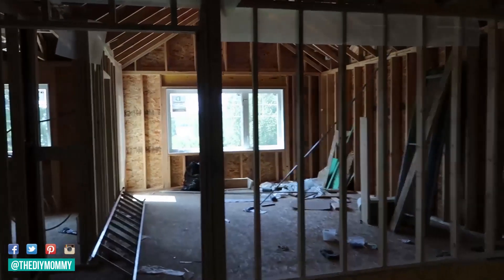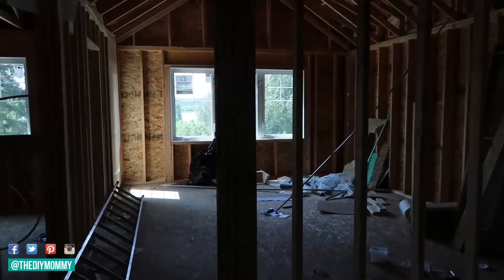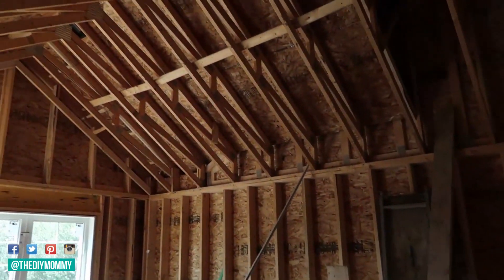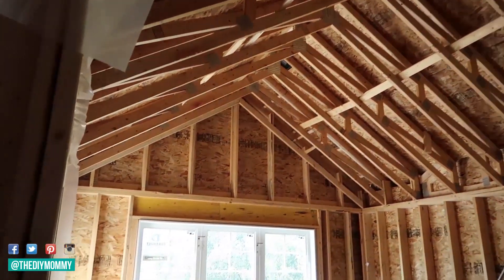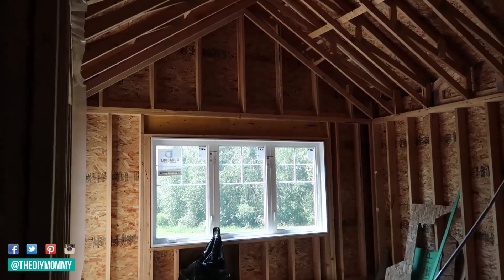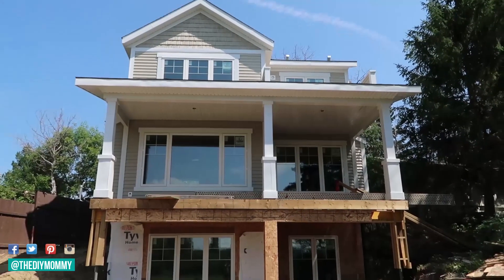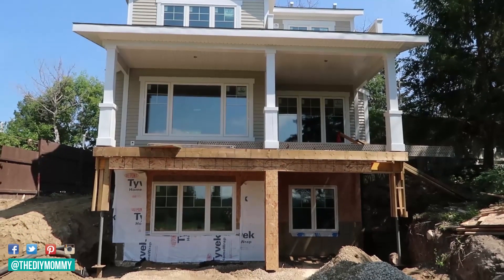This one is my biggest One Room Challenge attempt yet. I'm going to be making over my parents' master bedroom in their lake house. You might remember my mom's lake house series — I haven't updated it in quite some time because the process has been a little slower than we'd hoped, but it's going to be amazing once it's done. Their house is so pretty. We're going to make over their master bedroom first so they can move right in and enjoy it.